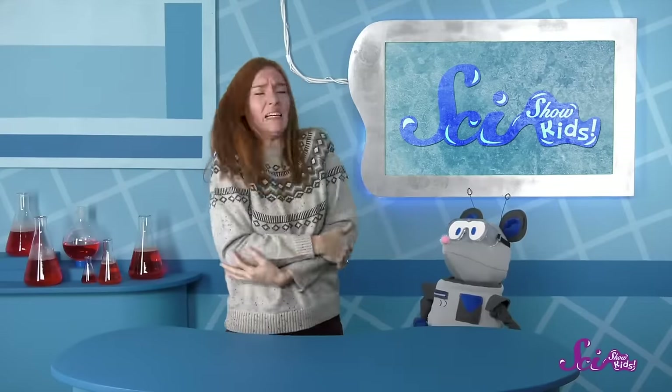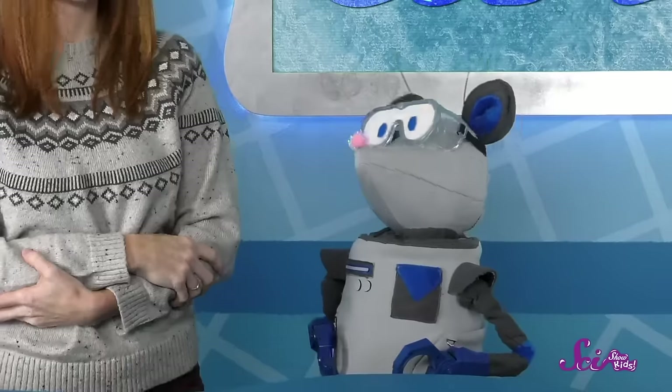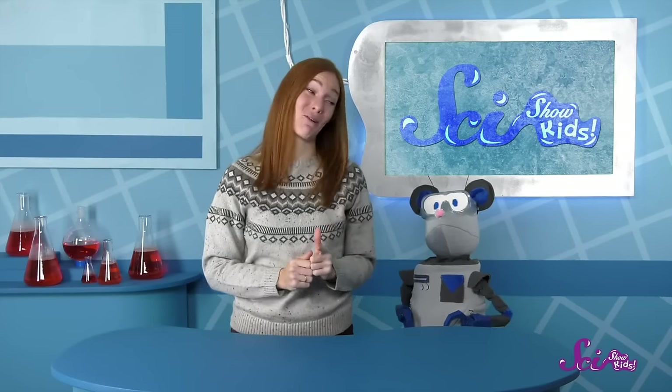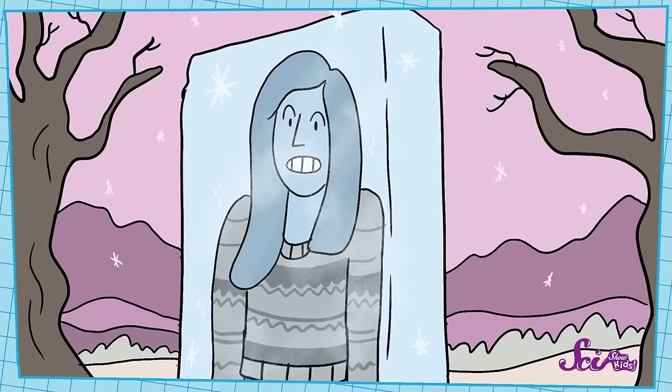Brr! It's a lot colder outside than I thought. I should've worn my heavy jacket. Squeaks says that he's so cold he feels like a ratsicle. Have you ever said "I'm freezing" when you're cold? I know I say it all the time, even though I'm not really frozen like an ice cube.